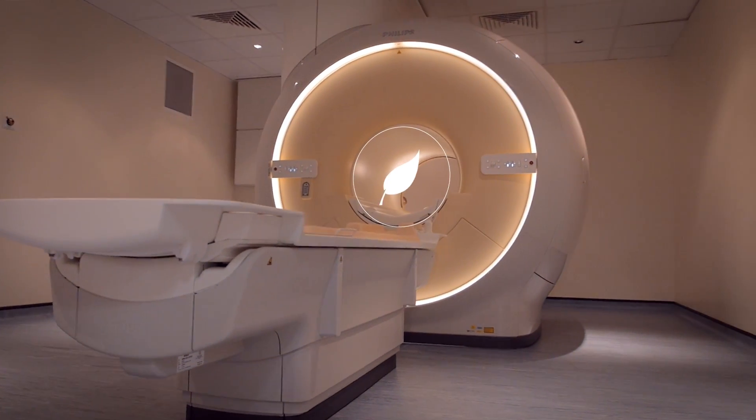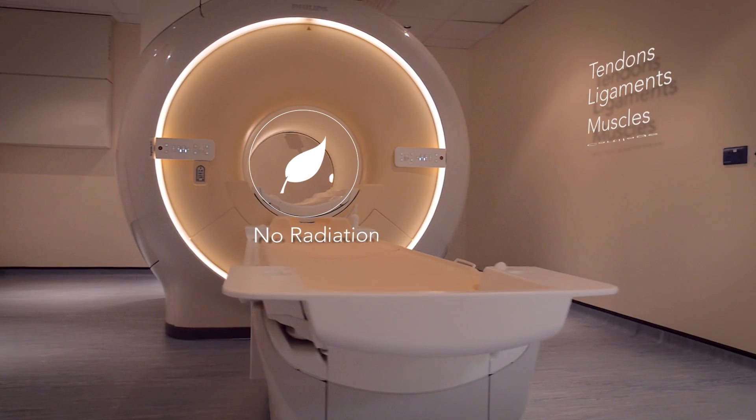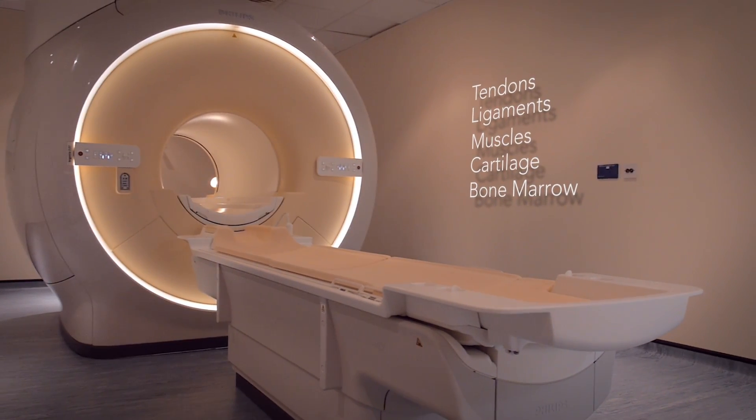MRI stands for Magnetic Resonance Imaging. It uses a strong magnet and radio waves to build up a three-dimensional image to show injuries or abnormalities.